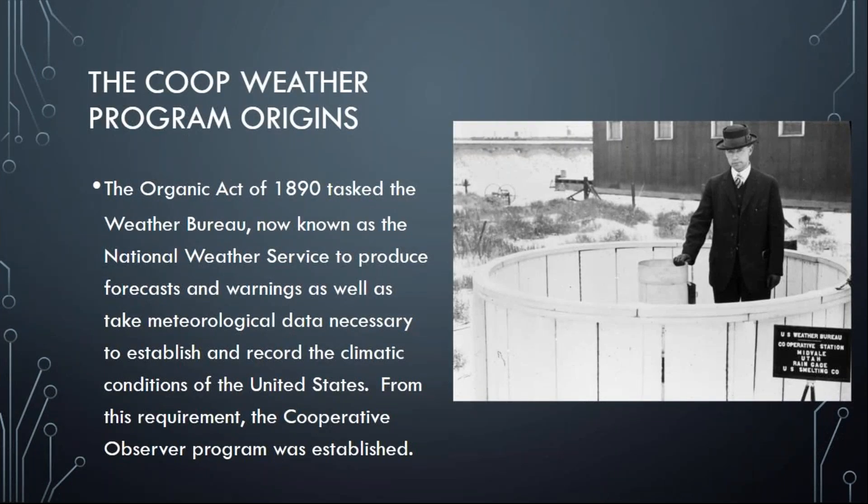To understand the history of this, we have to go all the way back to the year 1890. Back then, the U.S. Congress passed the Organic Act, which tasked the Weather Bureau — now known as the National Weather Service — with producing forecasts, warnings, and taking and recording weather observations. To assist in this effort, the Cooperative Weather Observer Program was established.